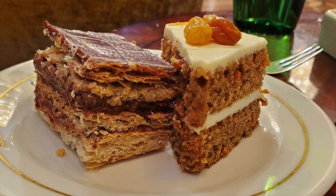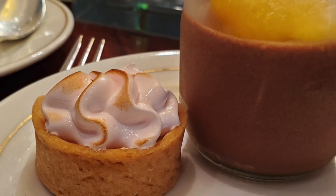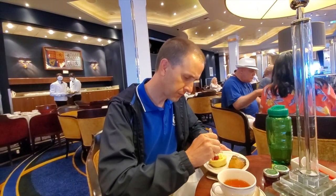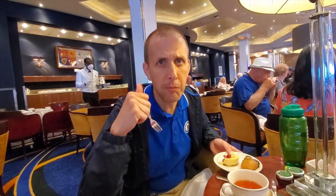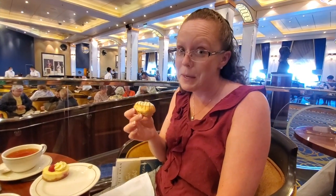And the pastries taste as decadent as they look, making it hard to choose just one. Time for some cheesecake. This is so rich, I must be the queen of England. I have a cappuccino eclair — I'm going to need this little caffeine boost to get me through the rest of the day.